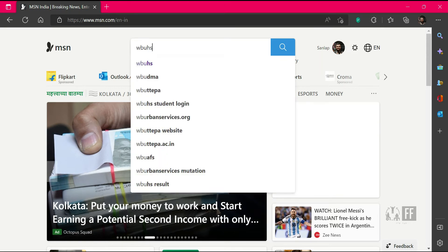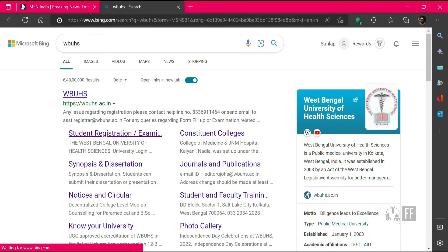Hello everyone, welcome to my channel. In this video I am going to tell you about the online counseling process for JMS PG 2022.